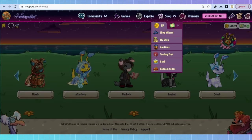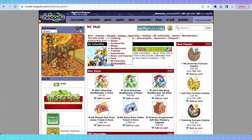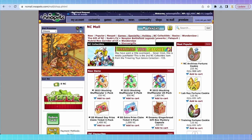So let's first talk about how the NC Mall works. The NC Mall, which is right here under the shop tab, is the place where you go to buy all Neocash items. You'll be brought to this big white screen on the old format of the website — this is the hub for purchasing all currently available Neocash items. You can see all of these tabs here: new, popular, a list of different Neopet items, games, that kind of thing. Each one of these categories will have a different selection of items, and some may be harder to find, so keep that in mind.